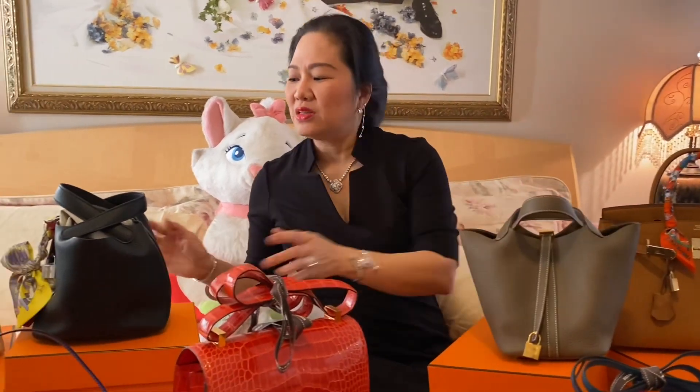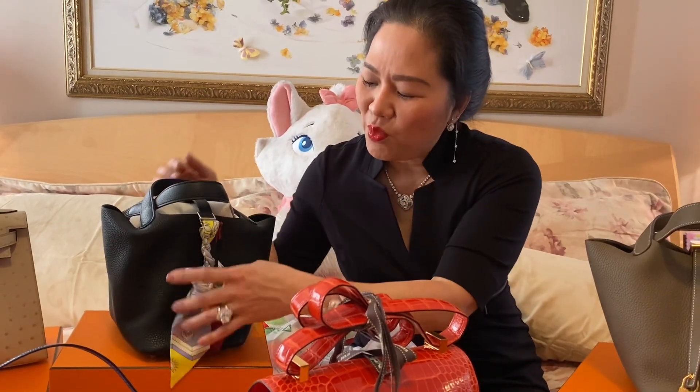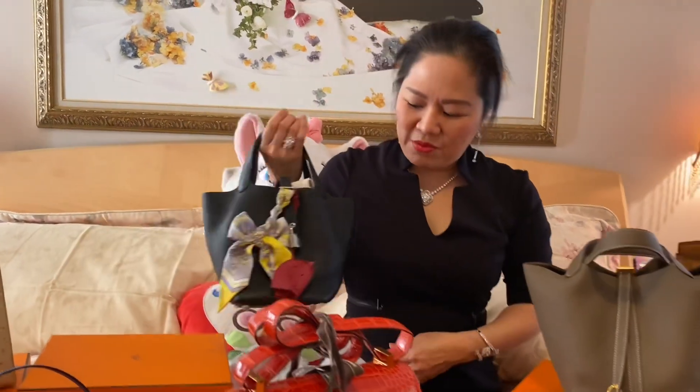Cái này là Picotin. Thủy chọn được hai cái — Thủy cũng có cái màu đen. Cái này Thủy điệu hơn, Thủy đã dùng qua rồi, cho nên Thủy đeo nào là nơ, nào là cái đầu con ngựa. Các bạn thấy màu đen mà bỏ vô nè, nó đi cũng rất là đẹp đúng không?